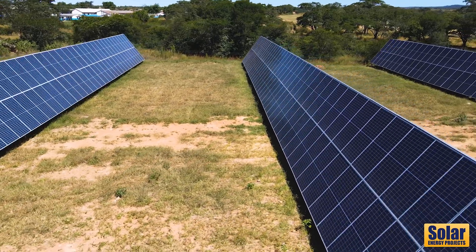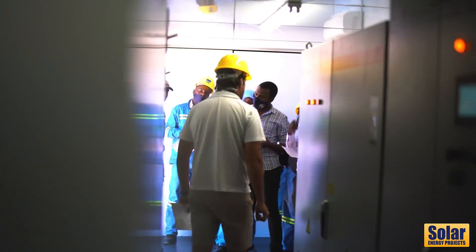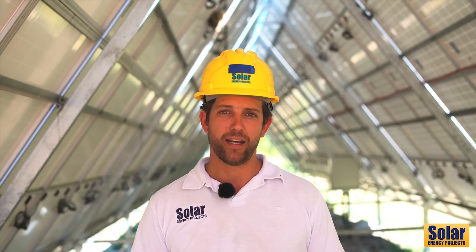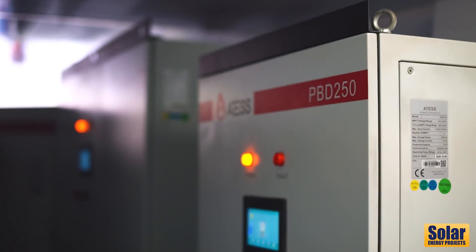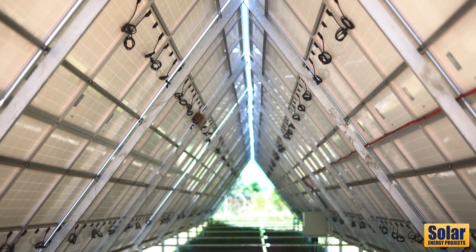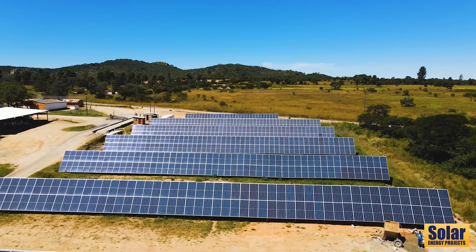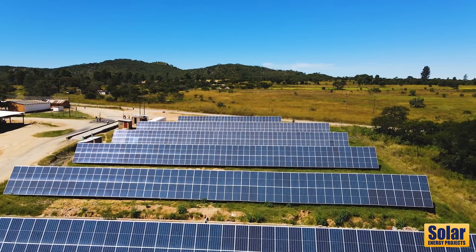We are handing over the solar system we've put in, which is a 500 kilowatt peak east-west system with 460 kilowatt hours of lithium battery storage and a 250 kilowatt hybrid inverter. The system is able to feed back 250 kilowatts to grid, but doesn't usually do that as the load is supplied first and the balance goes back to grid.